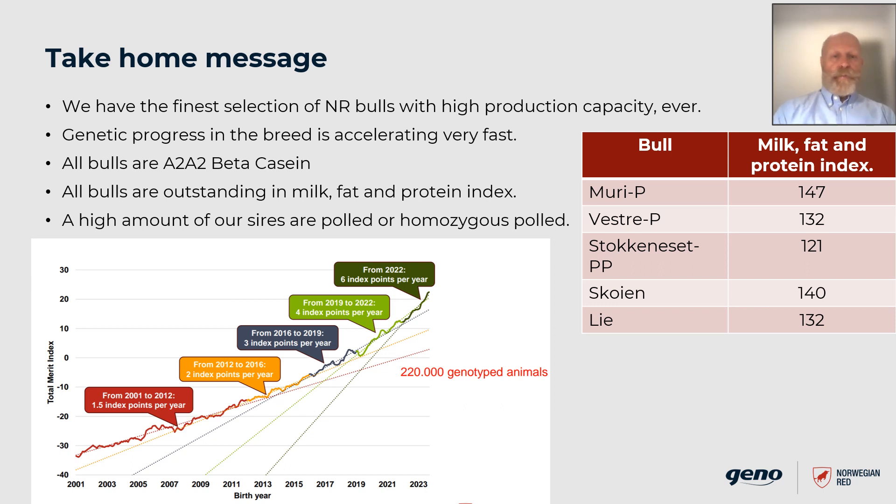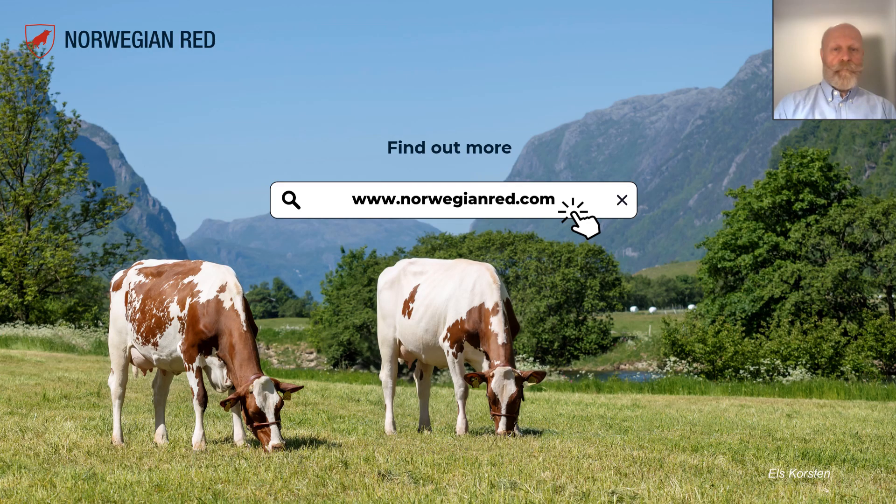We now see the results of our breeding program as we experience a rapid acceleration of genetic progress, leading to bulls like Muri P and Skeia. All the bulls highlighted today are beta casein A2A2, and more than half of them in combination with polledness. And we haven't even mentioned our strongest trait: fertility. The Norwegian Red holds 86 of the top 100 positions for daughter pregnancy rate, according to CDCB Red Dairy Breed December 2023 genetic evaluation. Thank you for your attention and happy holidays to all of you. Thanks for your support in 2023 and all the best for a prosperous year in 2024. Take care and treat your cows well.